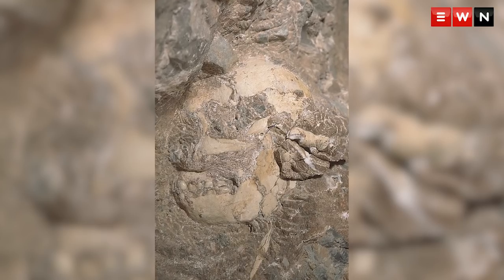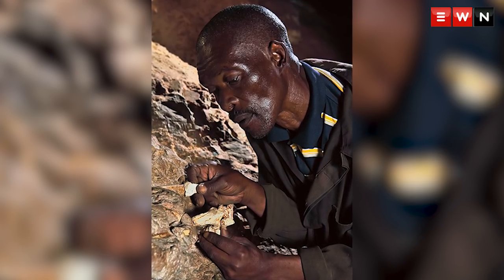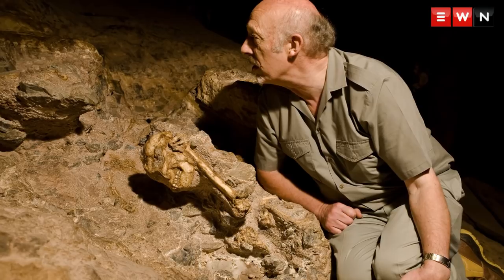So we chiseled through that stalagmite and sure enough, one day we found part of the skull. We continued to excavate and got the skull, and then later the arm — much later — the forearm with the hand, and then later still we got the upper legs and ribs and vertebrae. It took a long time.